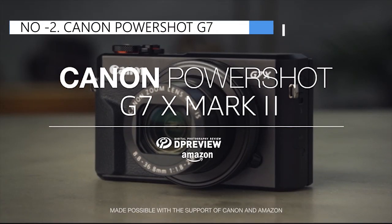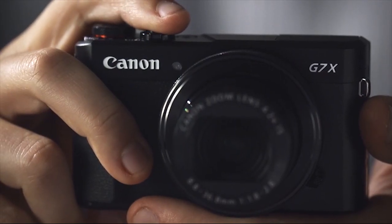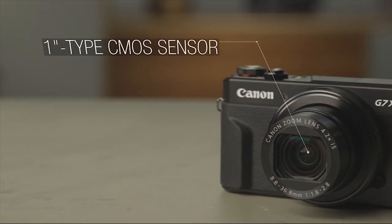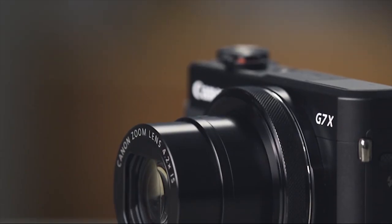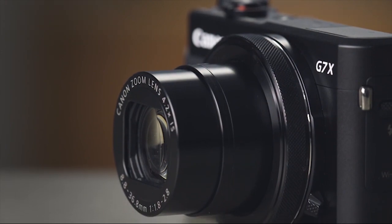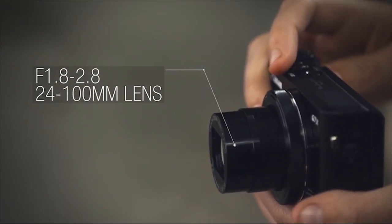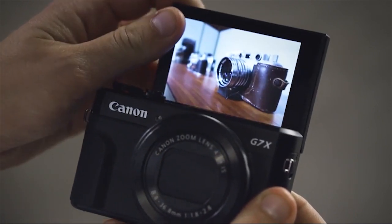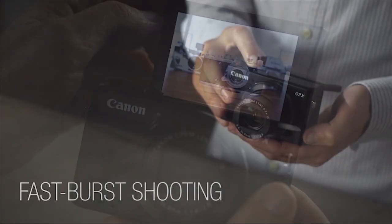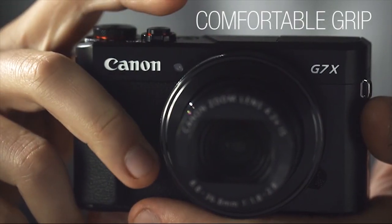At number 2, we have the Canon PowerShot G7, known as the best premium option available in the market. If you're looking for a versatile camera that can handle various tasks, this 20.1-megapixel Canon model is an excellent starting point. It offers a range of features perfect for aspiring vloggers, including Wi-Fi connectivity, raw conversion capabilities, a convenient pop-up LCD screen, and a variety of picture modes. However, it may lean a bit more towards photography than video, which might be a consideration for those primarily focused on video content creation.